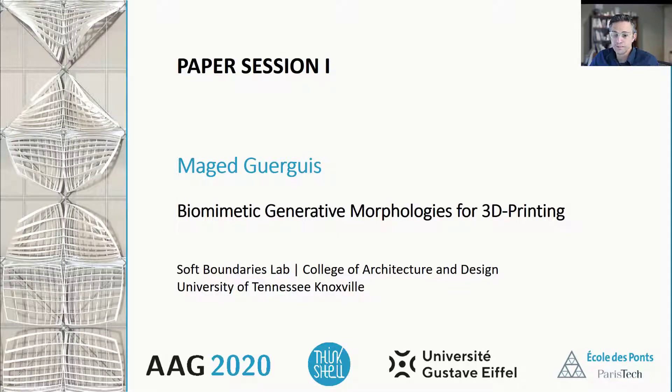Hello, everyone. My name is Maget Gerges. I am an assistant professor of design and structural technology and the McCarthy-Hulspel McCarthy Endowed Professor at the College of Architecture and Design at the University of Tennessee in Knoxville. I'm also the director of Soft Boundaries.